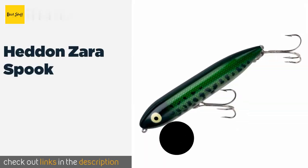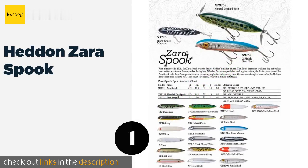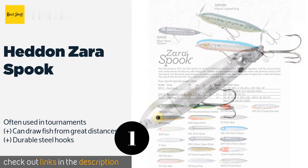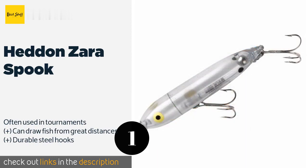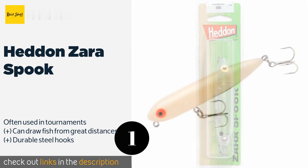The number one is the Heddon Zara Spook. The Zara Spook was invented 75 years ago and it's still catching bass after all this time — who are we to question that track record of success? To create its magical action, give yourself some slack and subtly jerk it back and forth as you reel in.